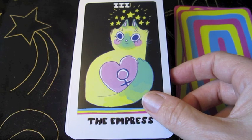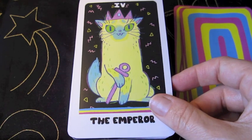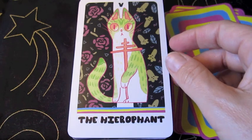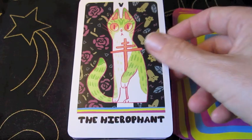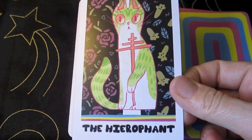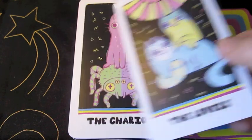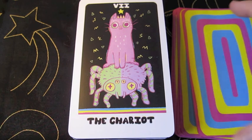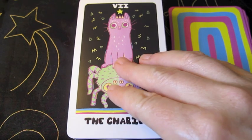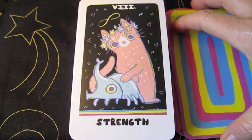The Empress. The Emperor. The Hierophant. Oh my gosh — just the expressions in the cats' faces are so funny. The Lovers. The Chariot. I love it — the cat is riding the bug. That's the Chariot. I do really believe that my cat would sit in a bug if it could.